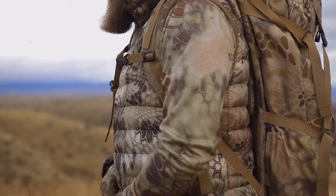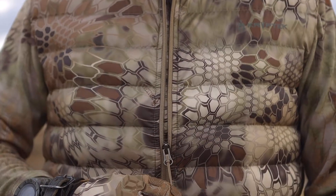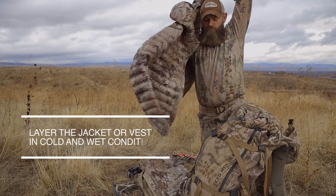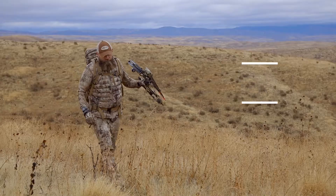The Lycos 2 is one of Kryptek's most popular insulation collections. Separate from Kryptek's other insulated pieces, the Lycos 2 jacket and vest feature 100% synthetic insulation.